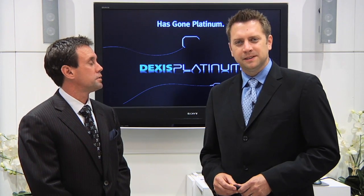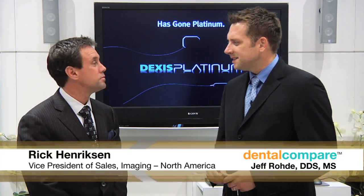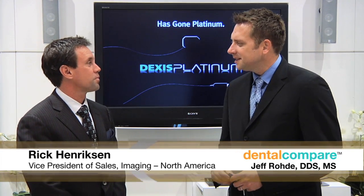Hi, I'm Dr. Jeff Rohde with Dental Compare. Today we're at the Dexus booth in San Francisco talking with Rick Henriksen. Rick, thanks so much for joining us.